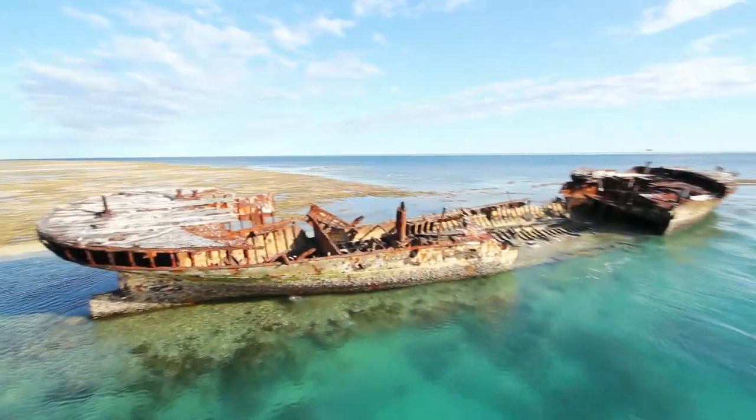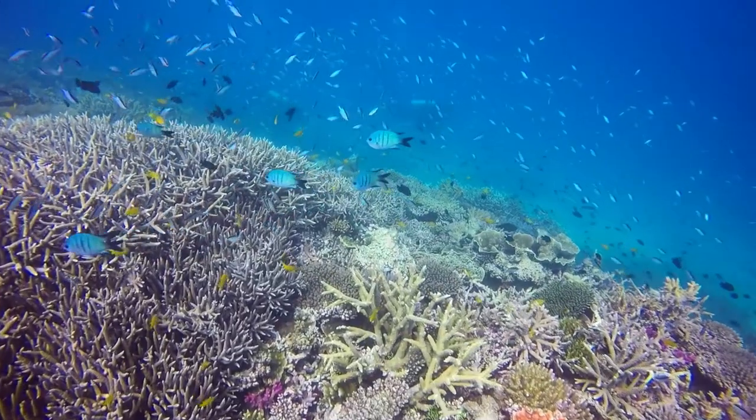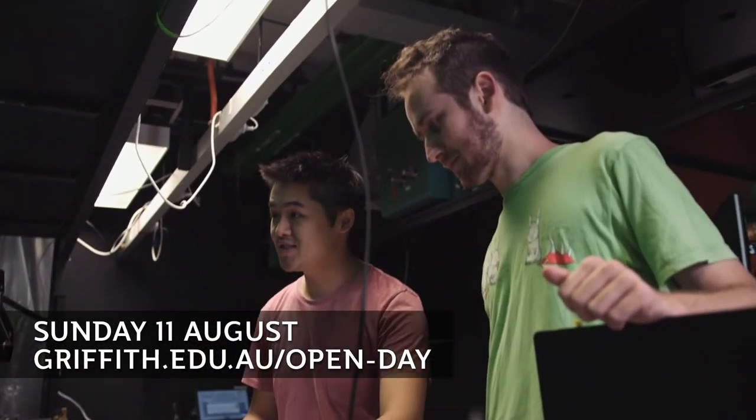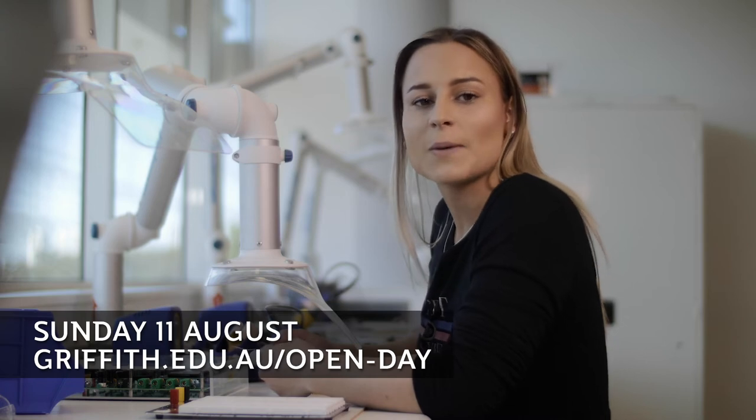Our students end up working in a whole variety of different places around the world. You get to work with incredible diversity of people and you get to see a whole suite of things that the average person just doesn't get to see. There is so much opportunity in STEM today. By studying at Griffith you open up a wide range of possibilities. Don't forget Open Day on August the 11th to see where a career in STEM could lead you. Visit the website to plan your day.